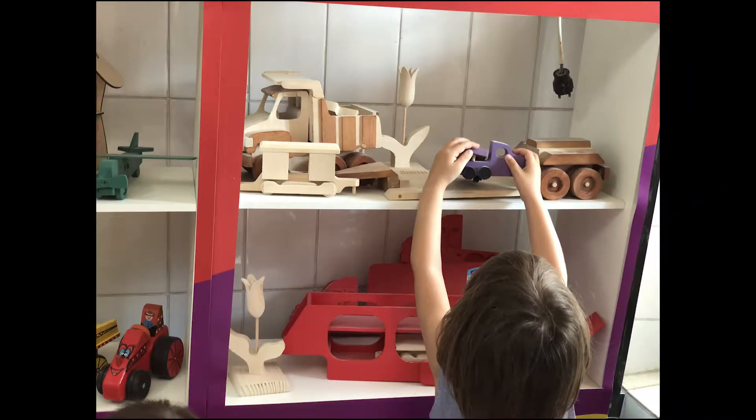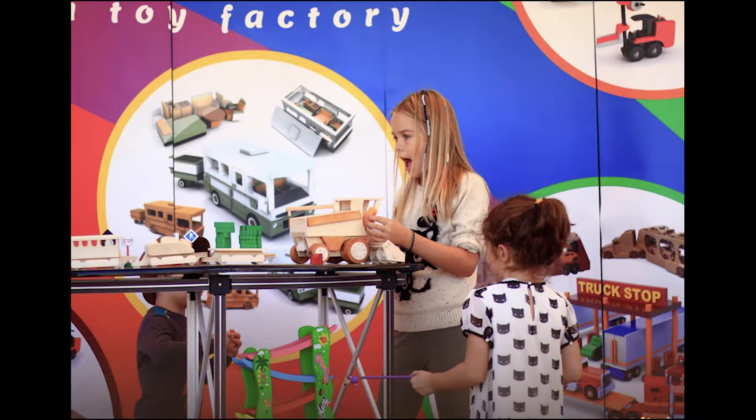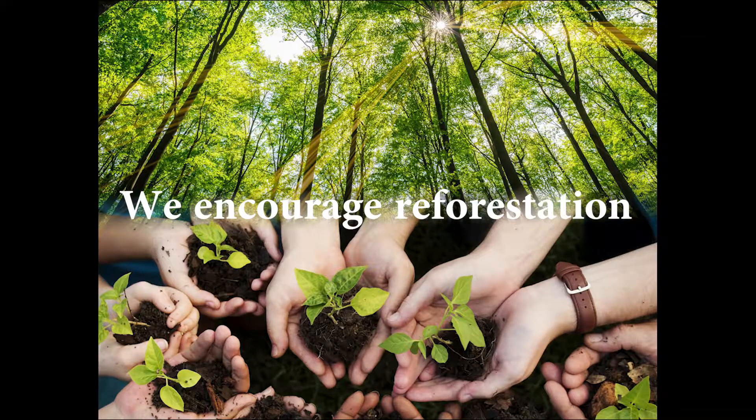We have chosen to design wooden toys that will last a lifetime and rather than breaking, they will get more charming with time, being passed down to generations to be enjoyed. Best Present toys are top quality toys made from sustainable and renewable trees that encourage reforestation and are less impactful